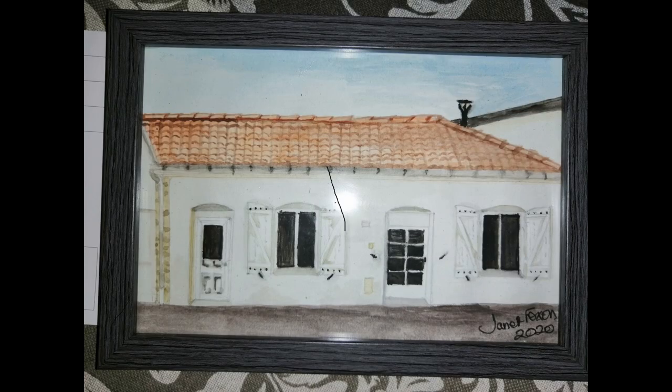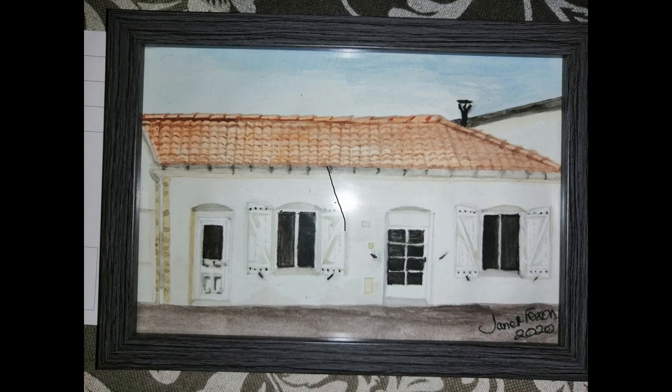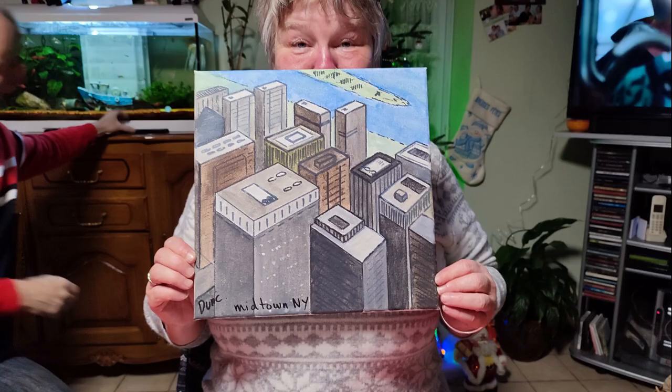This is a picture of where we stayed on holiday in September 2020 — I took my painting stuff with me, painted the front of it, and gave it to them before we left. I was quite pleased with that one. Now this isn't mine — this is Duncan's. He decided he wanted a picture of the New York skyline as a present for Sharon, and as you can see both he and Sharon were really chuffed with it.